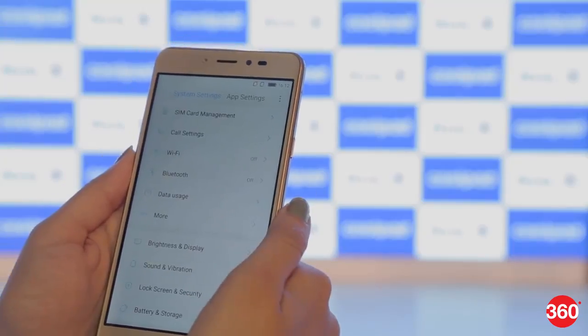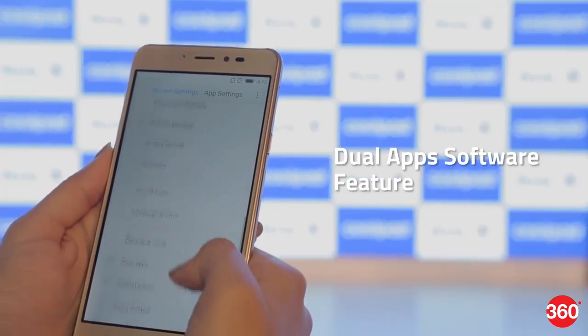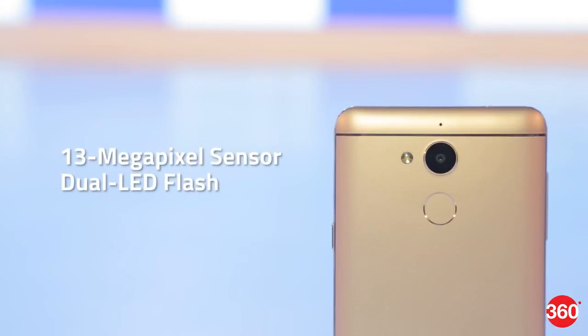You have a dual-app software feature where you can use 2 accounts of WhatsApp, Facebook, Messenger, and other apps on the same phone.